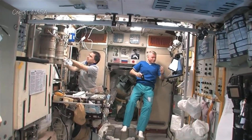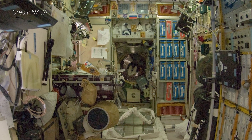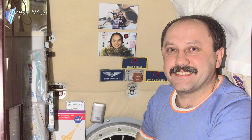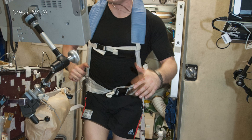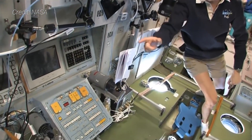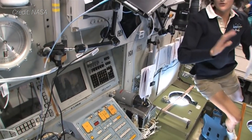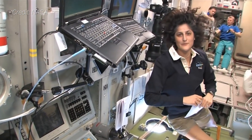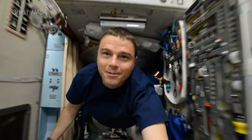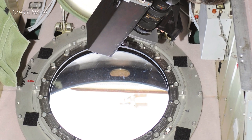Zvezda still remains the functional center of the ISS and is typically the assembly area for crew during emergencies. Inside the habitable work area are two sleeping quarters, a NASA-provided treadmill and a bicycle for exercise, a toilet, and a galley. There is also a control unit called Toru, which is used to manually dock Soyuz and Progress spacecraft from inside the ISS, should it be necessary. Throughout the module there are a total of 14 windows, including a single 41-centimeter diameter earth-facing window in the main work area for observation and photography.